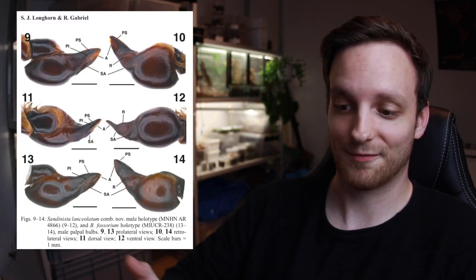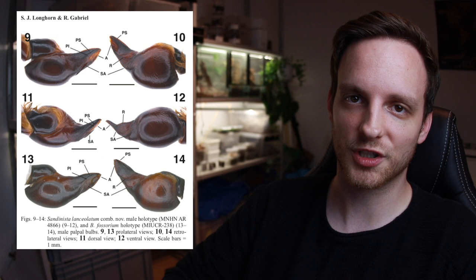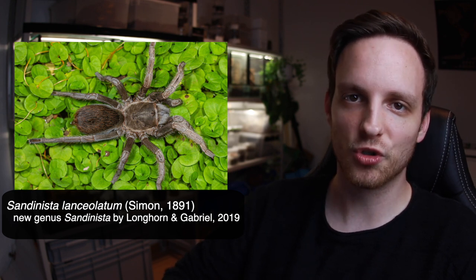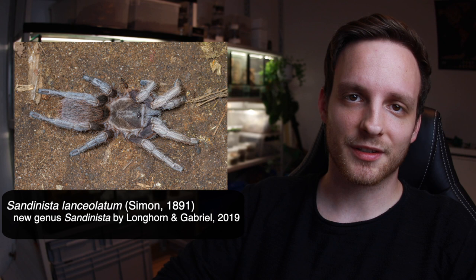That's the topic Longhorn and Gabriel, two UK arachnologists, are working on — the correct placement of these Central American tarantulas. This is the very start of it: they've created a new genus for a former Aphonopelma species because it is totally different in bulb morphology. It's a monotypic genus, meaning there is currently no second species within it. You have to start somewhere, and if there is no placement for specific features, you have to create a new genus — and that's exactly what they did.